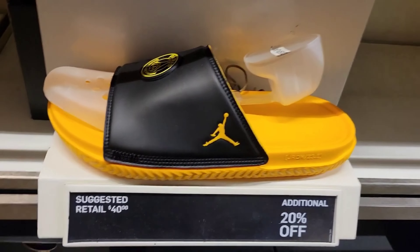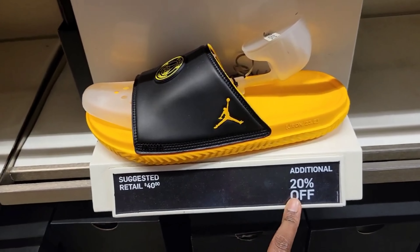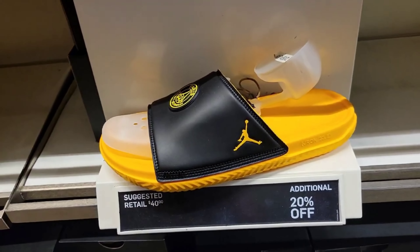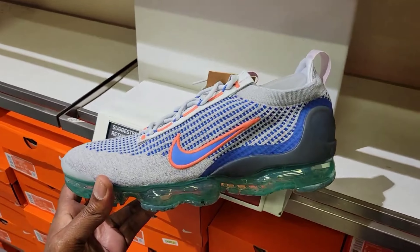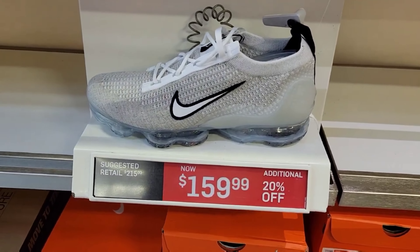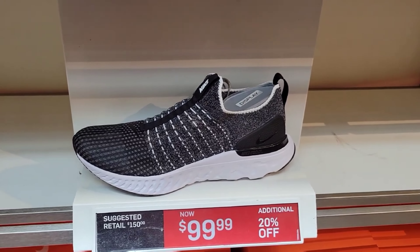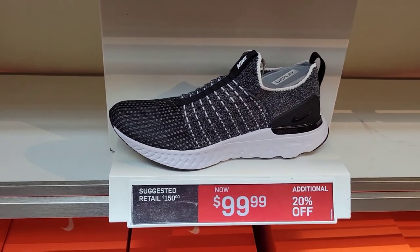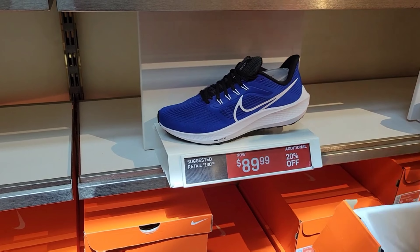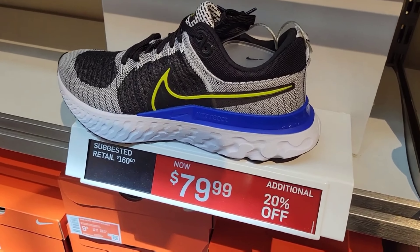Yellow and black slides — are these getting us ready for the Thunder? These are actually Paris Jordan slides, normally $40 with 20% off. VaporMax 2021 Flyknits down to $139 with 20% off, and then $159 with 20% off. Normally $150 down to $99 with an extra 20% off on the React Phantom Run Flyknit 2 — that colorway is not bad, you can match it with a lot of clothes. $89 as opposed to $130 with 20% off on the Pegasus 39.